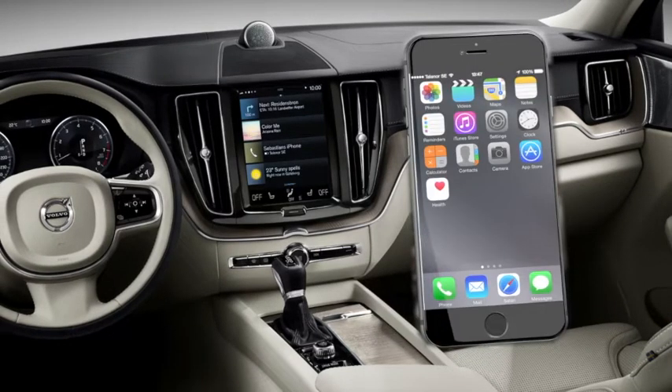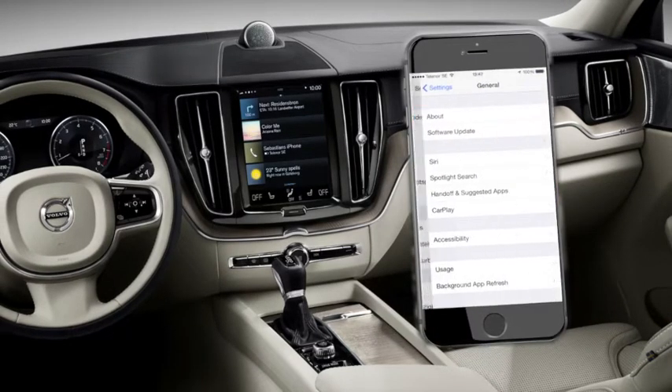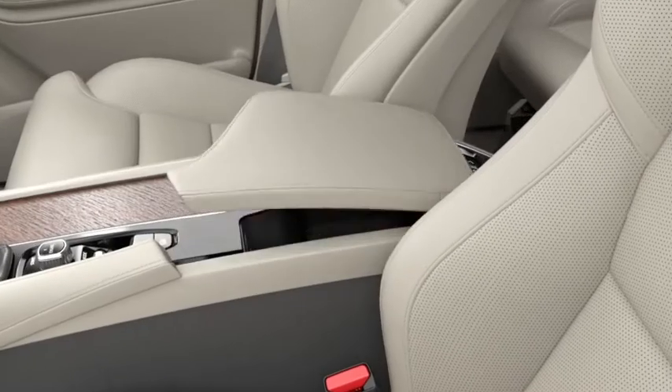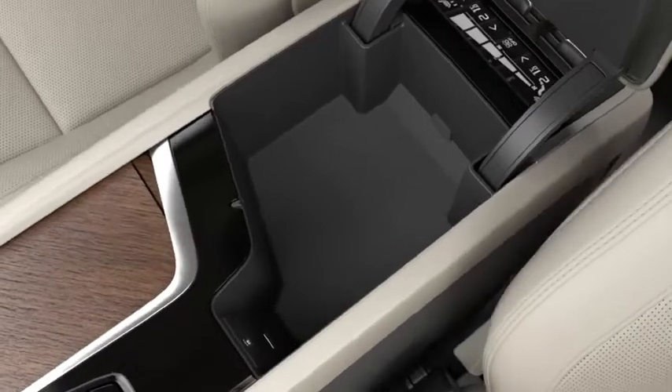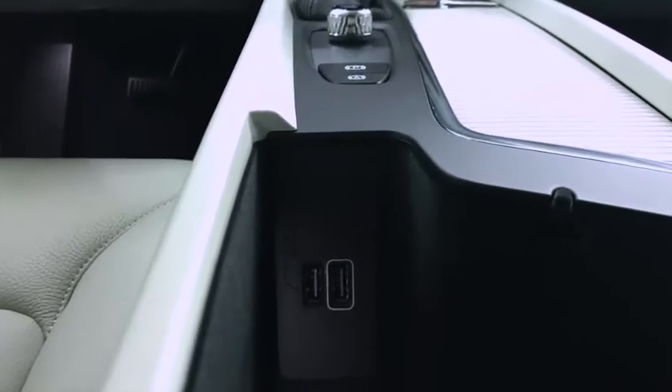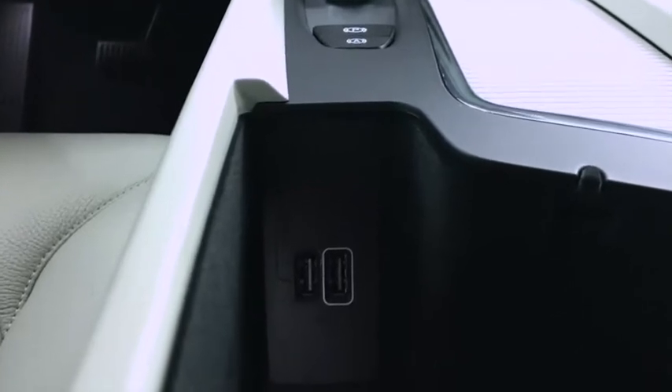To use Apple CarPlay, make sure Siri voice control is activated on your iPhone. Then connect your iPhone to your vehicle using a USB cable. If your Volvo is equipped with two USB ports, use the port with the white box around it.